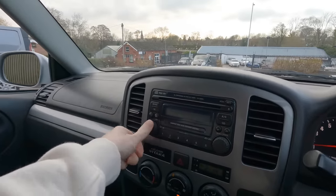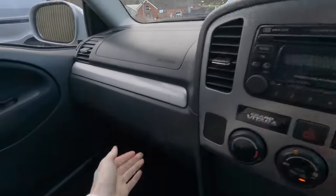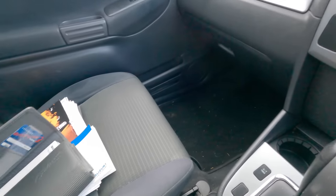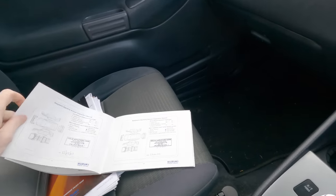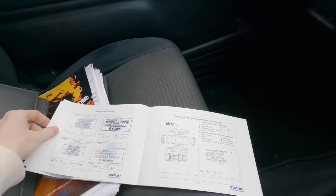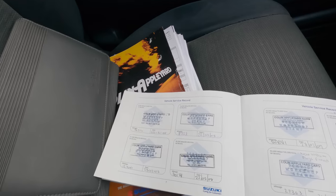First fault — the radio's broken. Could just be a fuse because it's completely dead. In the glovebox we've got nothing, but we do have lots of receipts and stuff. It's a one-owner car. There's a bit of history here — that's good news.